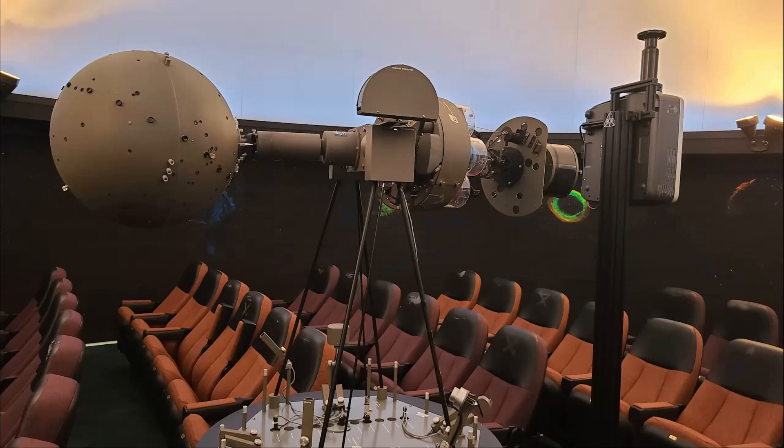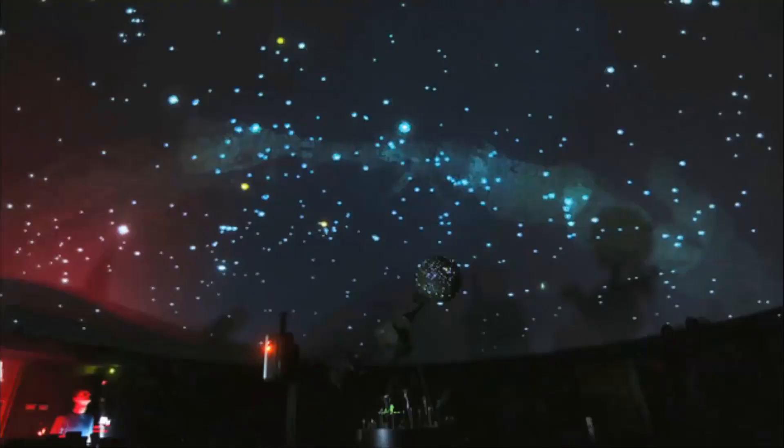Back in 2015, a second projection system was added to the planetarium — a digital projection system. That's the long bar with the gray box you see to the right of the star ball. It is our digital projector with a fisheye lens that projects onto the dome. The beauty of the digital system is that we're not tied to just being on Earth anymore — we can really go and explore the universe and see what there is to offer.